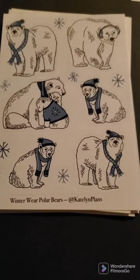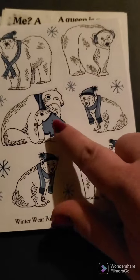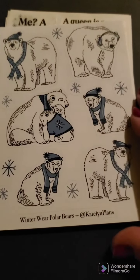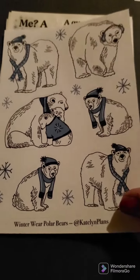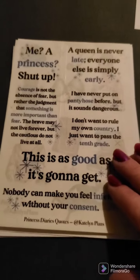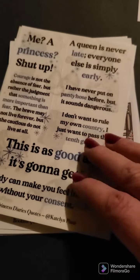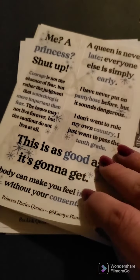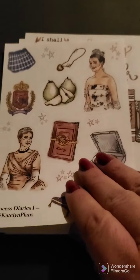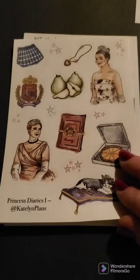And we got the Winter Wear Polar Bears, which are super cute. Mama Bear with the Baby Bears. And then we have Princess Diary Quotes, and then I've got the Princess Diaries stickers to go with it.